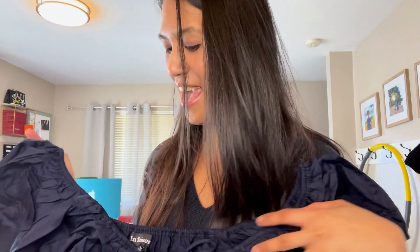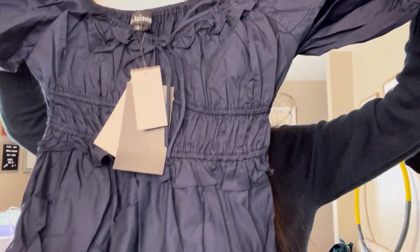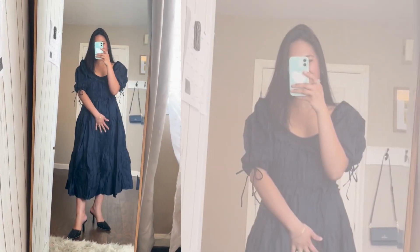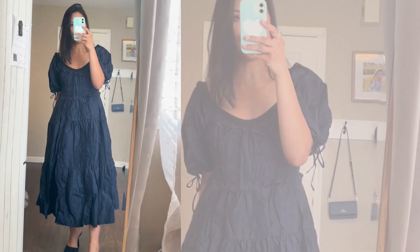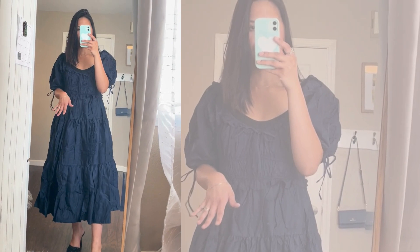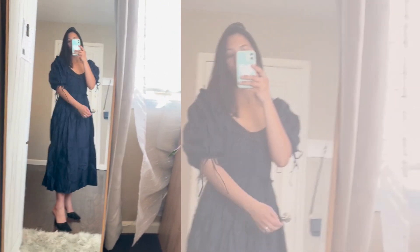It's a dress! I already have this dress in black in a shorter version and I really love it, so I got it in navy blue in the longer version. It's from En Saison and I love it — it feels very feminine and whimsical. I do need to iron it, but I love the length. It runs a little big compared to my first one, but once ironed it should look more flattering.